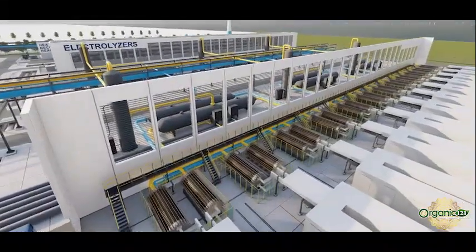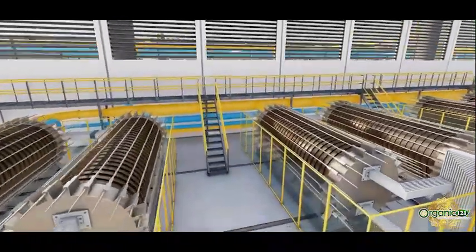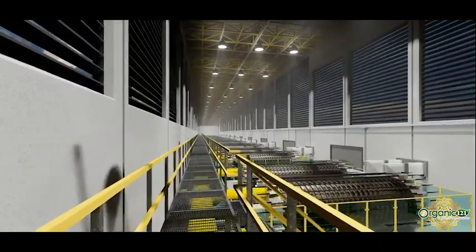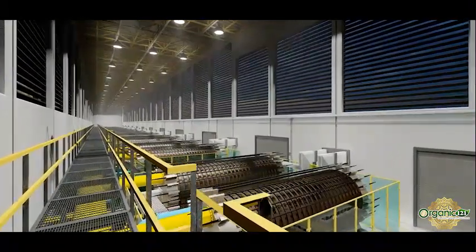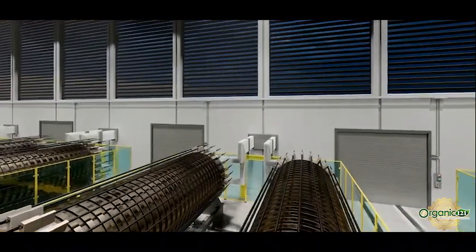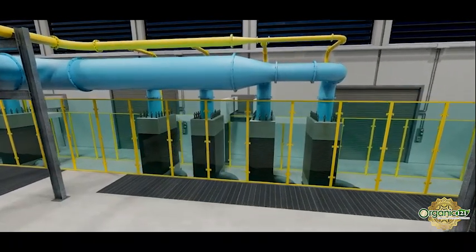Novel alkaline and PEM electrolyzer stacks are used for splitting water into hydrogen and oxygen. The innovative stacks are expected to achieve higher production rates by large surface areas and more cells, leading to larger power ratings. The 20 megawatt alkaline stacks have 335 cells, at a current density of 1.3 amps per square centimeter. They use high-performance non-noble electrodes and operate at a temperature of 100 degrees Celsius.